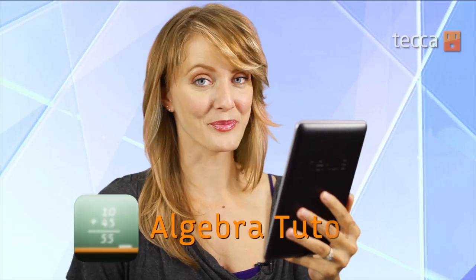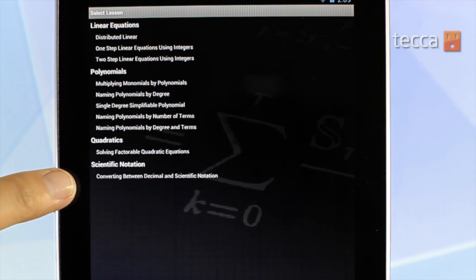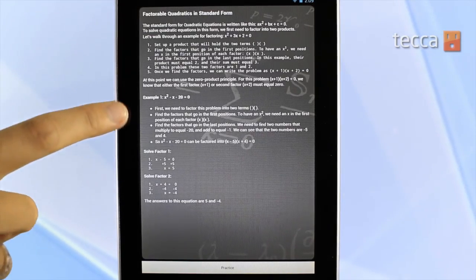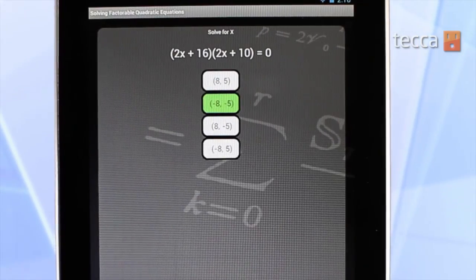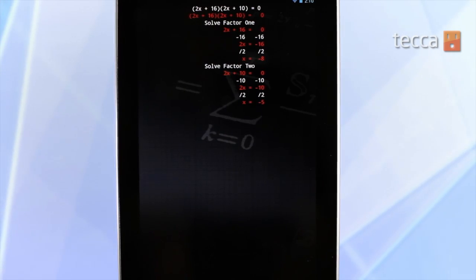Our last app is Algebra Tutor. Algebra Tutor allows your child to practice all different kinds of algebra functions and equations. You can choose exactly what they can practice, or you can just tap on the light bulb that says Learn. Let's pick something about quadratics — solving factorable quadratic equations. Now this might not be something that your child is learning right now, but the great thing about Algebra Tutor is that it will grow with your child. For factorable quadratics in standard form, they will literally give you the explanation of it so that you can help your child get through those tough math classes.